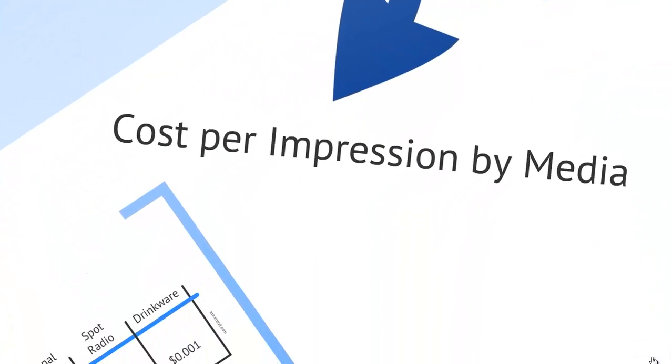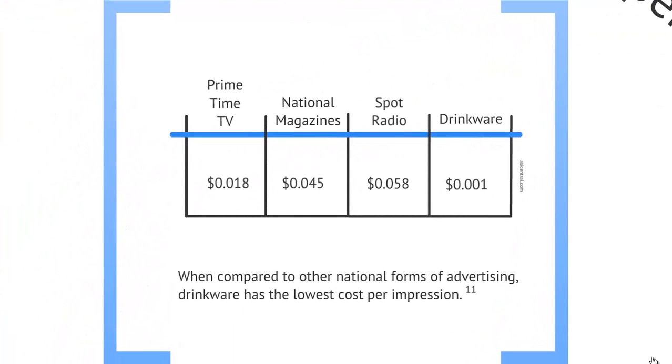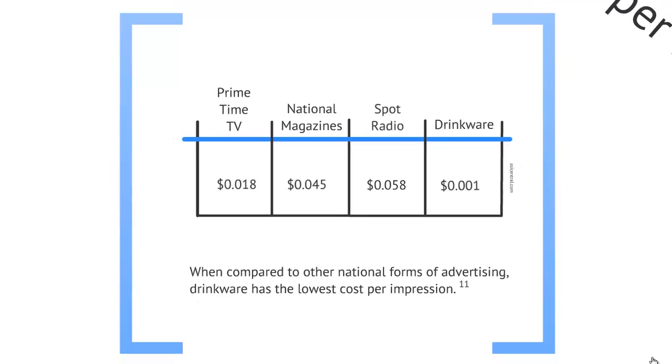Cost per impression by media: here we have prime time TV, national magazine, spot radio, and drinkware. When compared to other forms of advertising, drinkware has the lowest cost per impression.